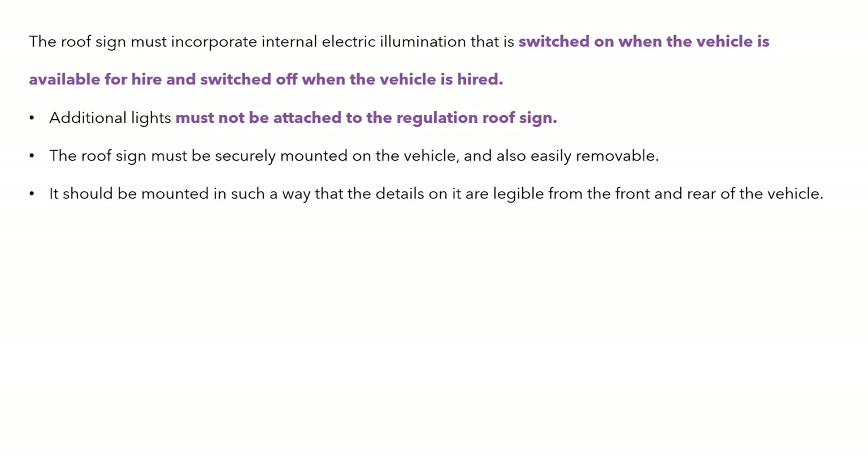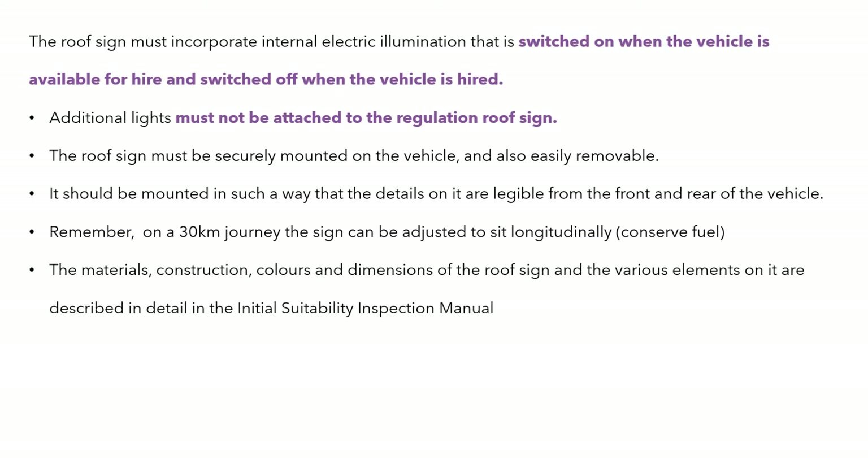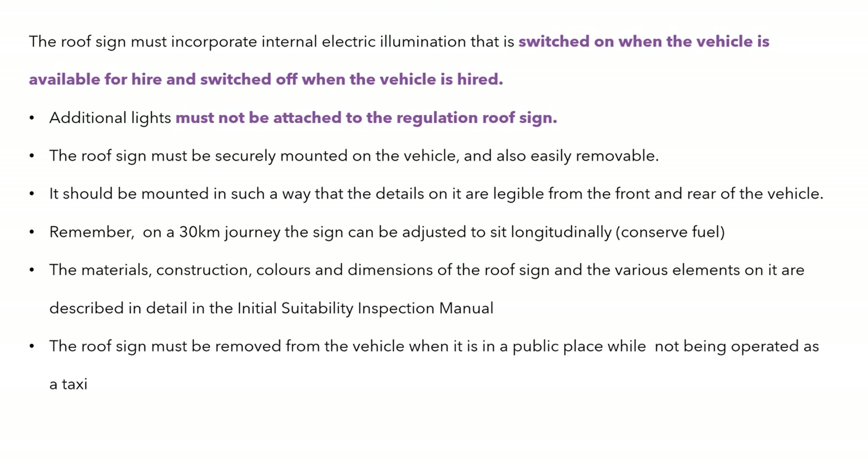The roof sign must be securely mounted but easily removable, and mounted so that details are legible from front and rear. On a journey over 30km, the sign can be adjusted to sit longitudinally to conserve fuel, but only with the customer's permission. All these details are described in the initial suitability inspection manual.